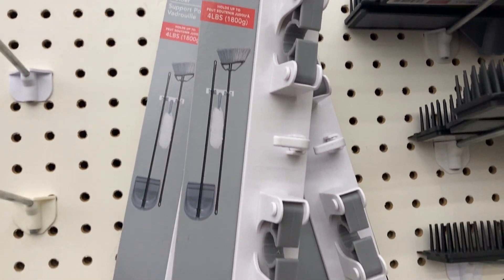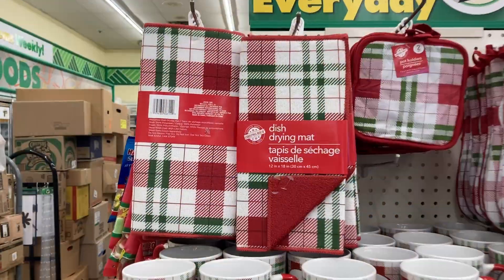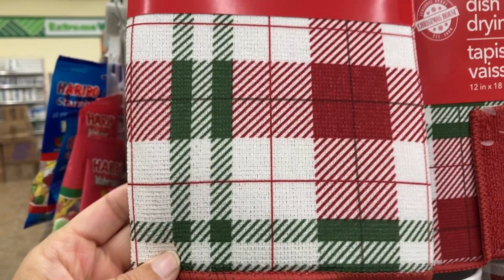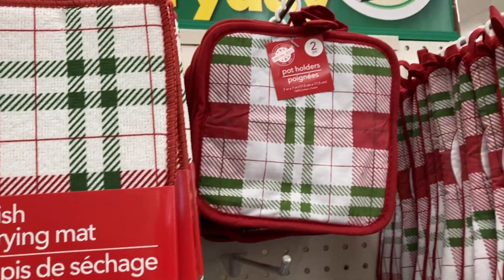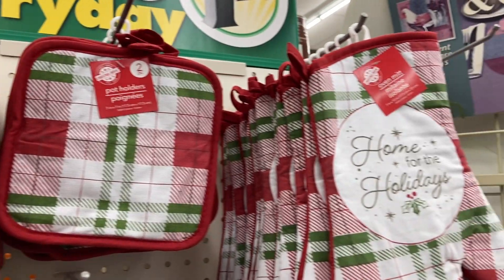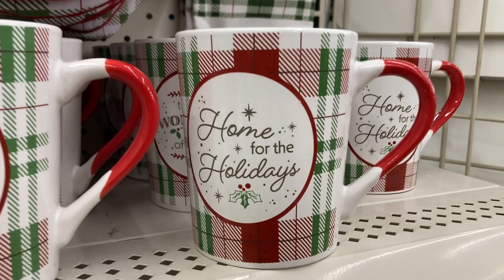The mop and broom holder — stay organized, that is really nice. And more toward the middle of the store over here on this end cap, they have some of these dish drying mats. We've got the green and red plaid. You've got this set of two potholders and the oven mitts — 'Home for the holidays' is what it says.